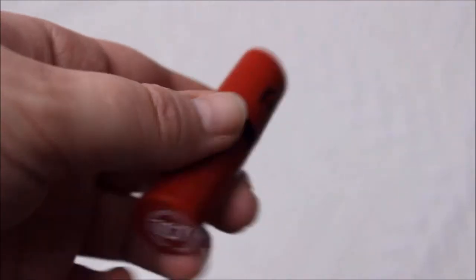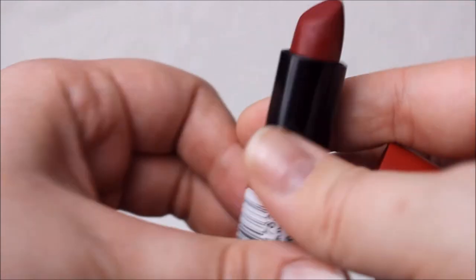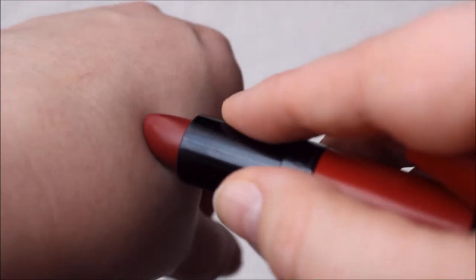We also did a London haul and got some of the Kate Moss lipsticks. The one I've been loving all through January is number 107 — a darkish red with a slightly pink tone. It's the one I wear the most from all the lipsticks I bought in London.